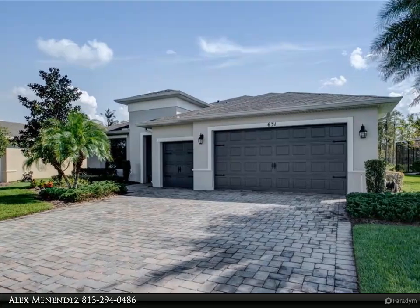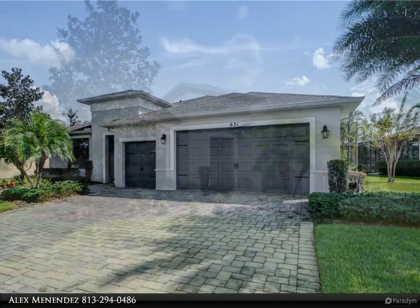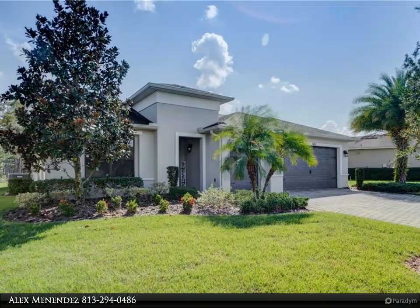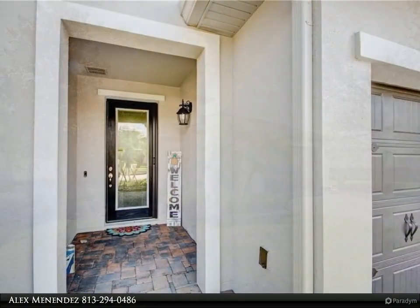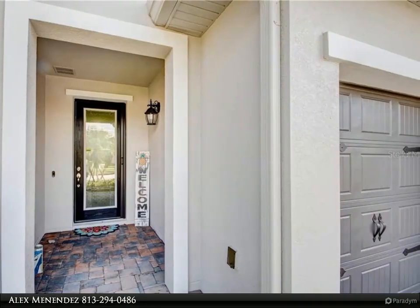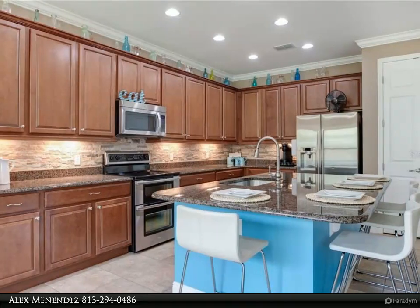Welcome home! Step into this spectacular Bokeh Grand model located on a beautiful conservation lot, seated on a cul-de-sac. This home has been flawlessly maintained with new exterior paint. Outside, the extended lanai includes spectacular wooded views and mature landscaping. The upgrades throughout this super energy efficient home are evident.